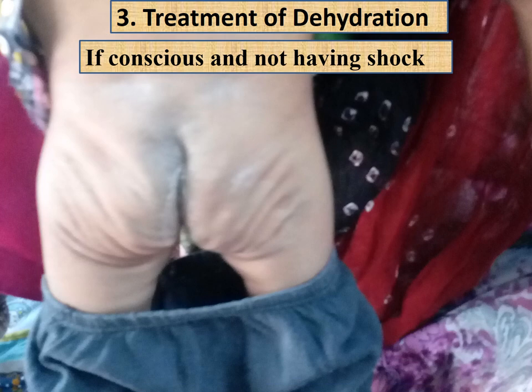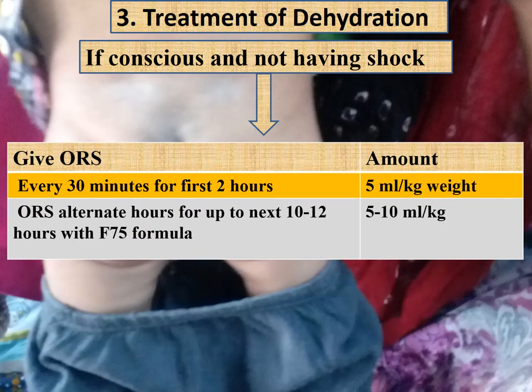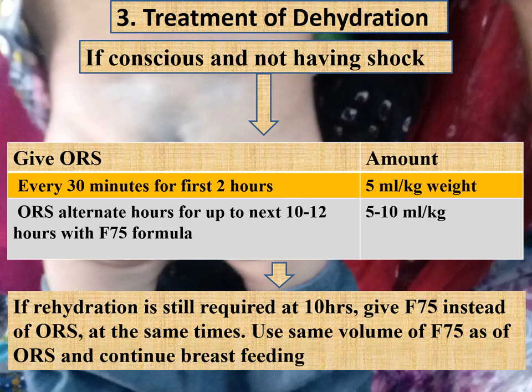If the child is conscious and not in shock, give ORS solution 5 ml/kg every 30 minutes for the first two hours, then in the next 12 hours alternate ORS 5–10 ml/kg with F75 formula 11 ml/kg. If dehydration is still present at 10 hours, give F75 instead of ORS at the same volume and continue breastfeeding.